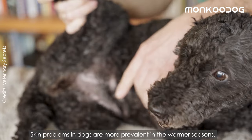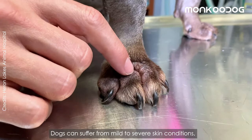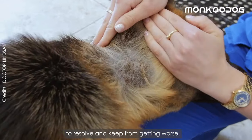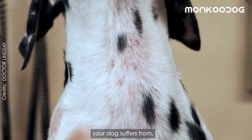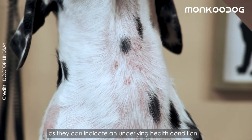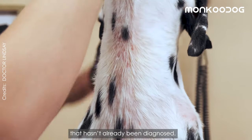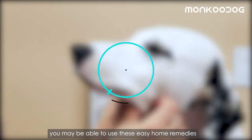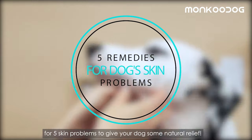Skin problems in dogs are more prevalent in the warmer seasons. Dogs can suffer from mild to severe skin conditions, many of which require professional treatment to resolve and keep from getting worse. It's important to pay attention to any skin conditions your dog suffers from, as they can indicate an underlying health condition. But if the situation is mild or less severe, you may be able to use these easy home remedies for five skin problems to give your dog some natural relief.